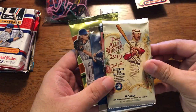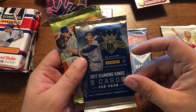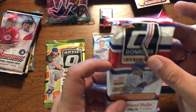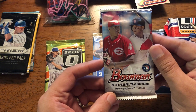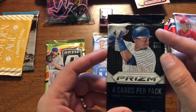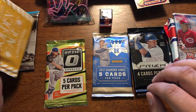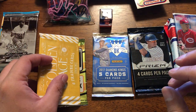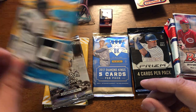Here's what it came with: '19 Allen and Ginter, '18 Diamond Kings, '17 Diamond Kings, '16 Optic, '17 Value Pack, '17 Donruss — hopefully we can pull some decent rookies out of that — '18 Bowman, also a good rookie one, '15 Prism — there's a chance I can pull a Bryant rookie out of this — Golden Age from 2013, Beaver's Collection, and '16 Donruss.